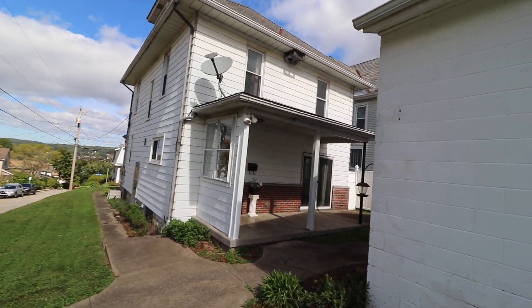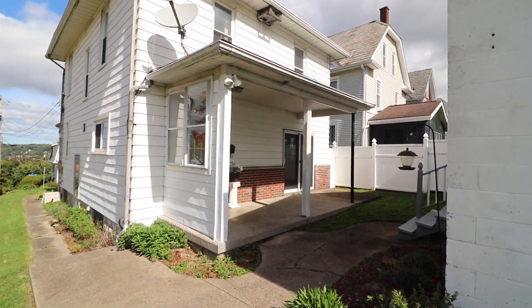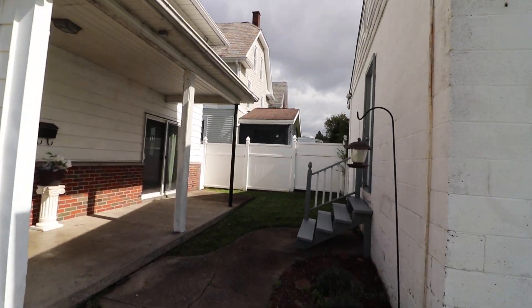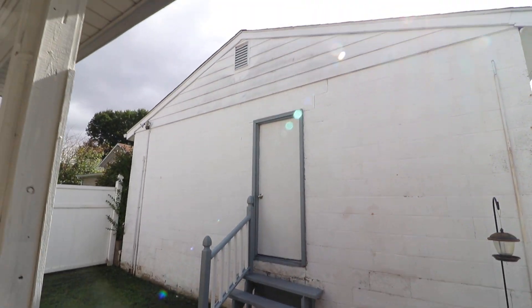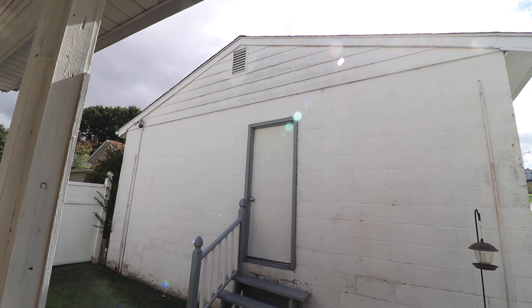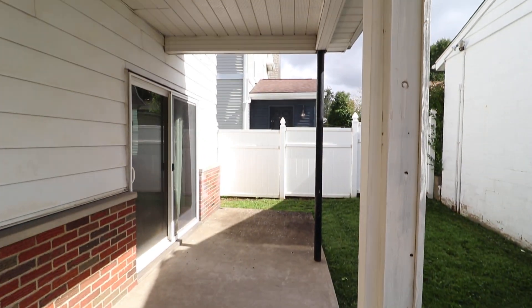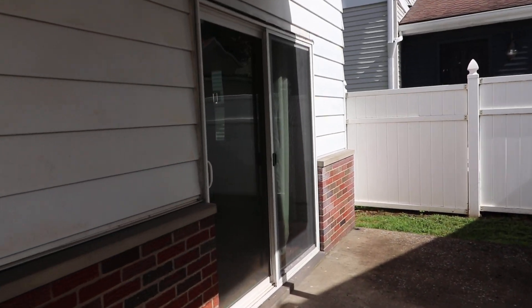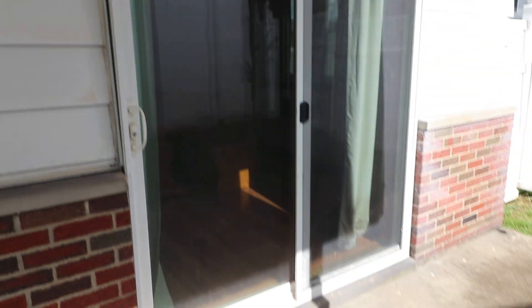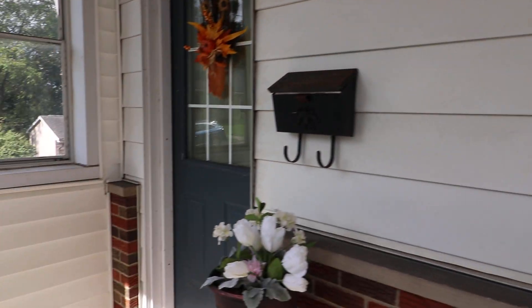You have a covered back porch, which is really nice — you can sit out here. There's a man door on the back side of that garage. You come into the garage, it's a very large garage, easily two cars, with four stairs down. There's a privacy fence between you and the neighbor, and a slider on this concrete patio that goes right into the dining room.